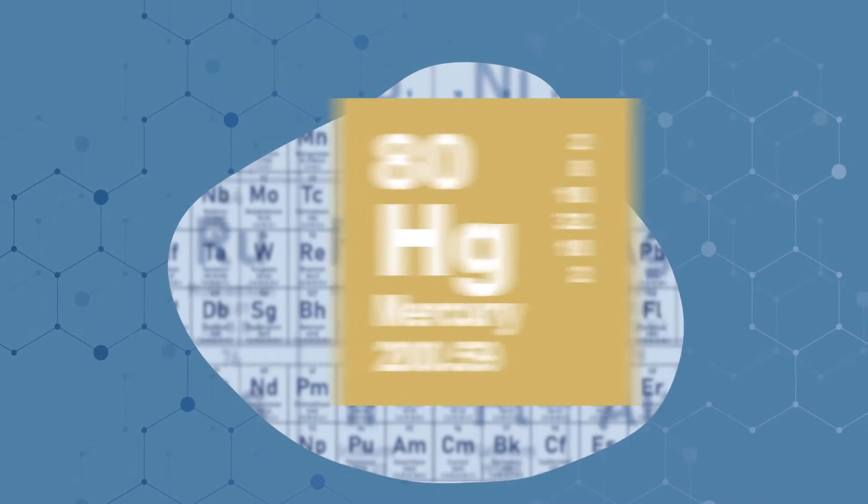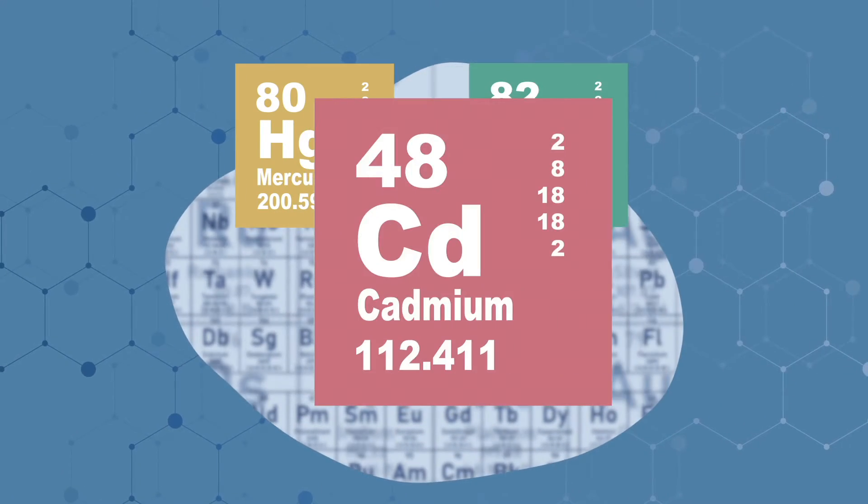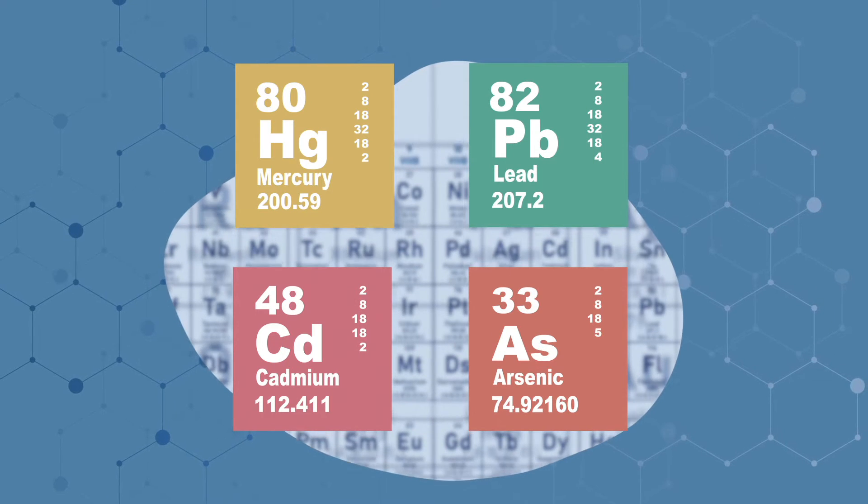But some supplements may include dangerous heavy metals, and we're not talking about a mosh pit here. Stuff like mercury, lead, cadmium, and even arsenic is sometimes referred to as a heavy metal.